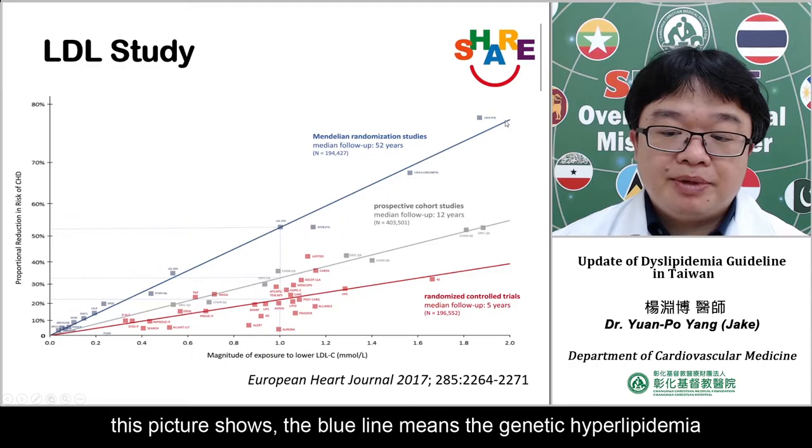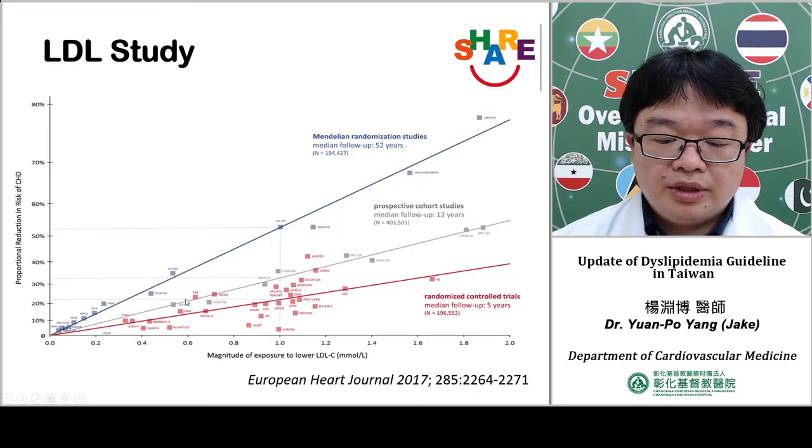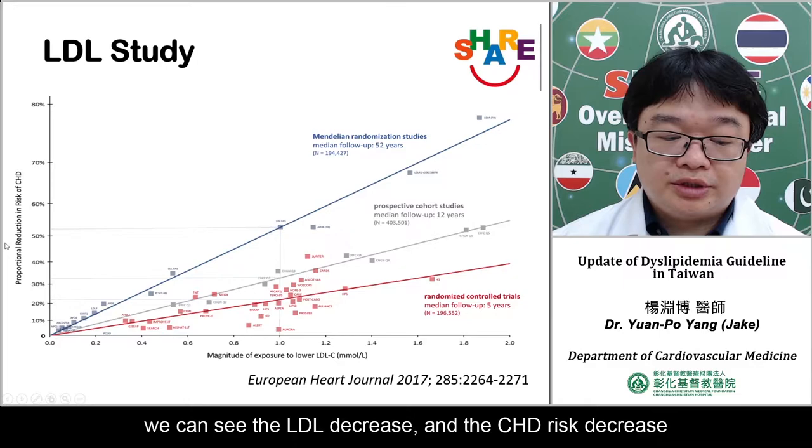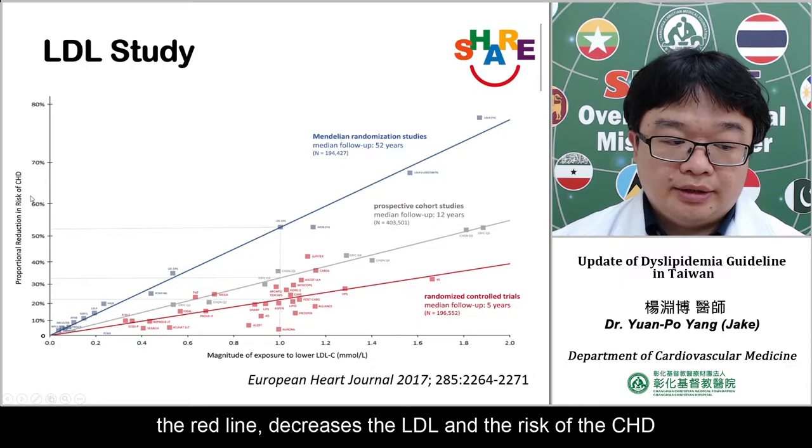This figure shows the blue line representing genetic hyperlipidemia. If we can decrease LDL in genetic patients, we can decrease the risk of CHD. The green line is a prospective cohort study showing the same result — LDL decrease leads to CHD risk decrease. The same is seen in the randomized controlled study, where the red line shows decreasing LDL reduces CHD risk.